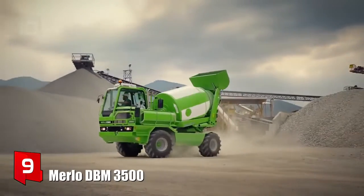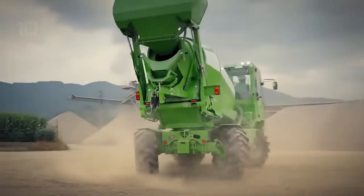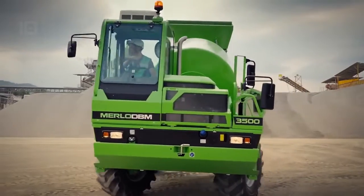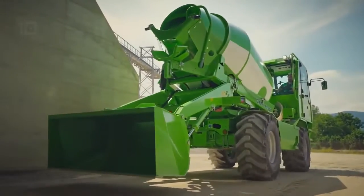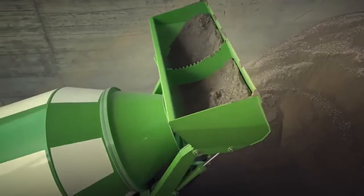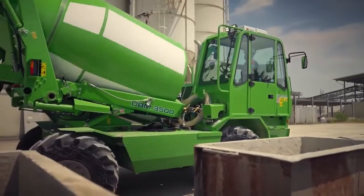Number 9: Merlo DBM 3500. It is a reliable and efficient truck that has been manufactured in Italy. It is designed to work in tough conditions. All its wheels are motorized and directional, and it can move diagonally. It measures 5.4 meters in length and weighs 7.4 tons.